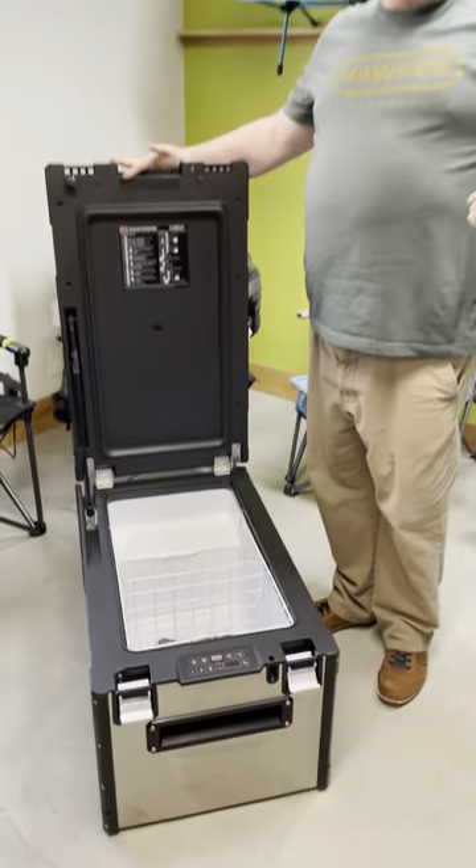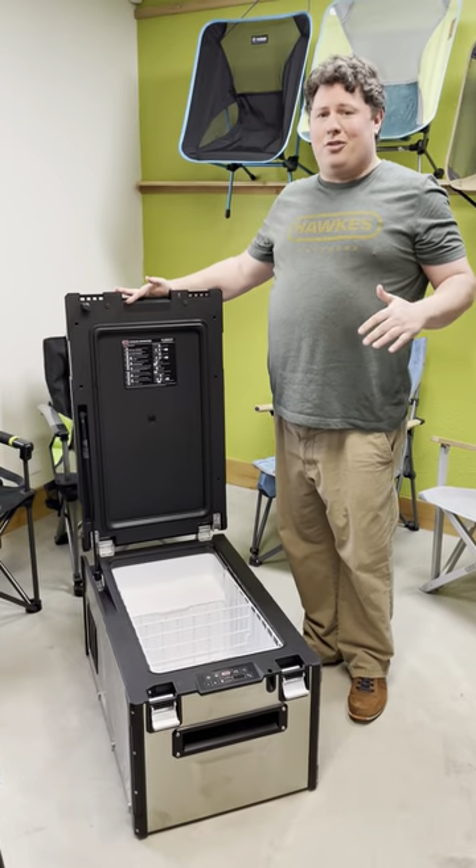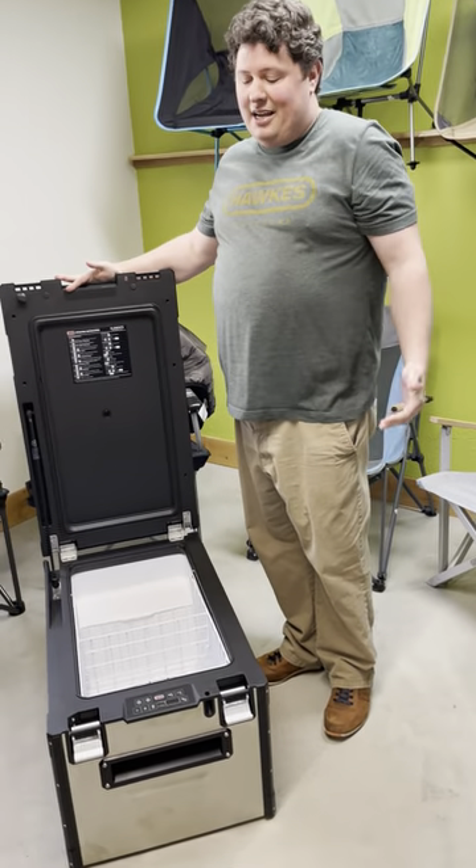It can be in the sand, the dust, in the rain — it'll take anything you can throw at it. Come on down to Hawks and get your hands on it.